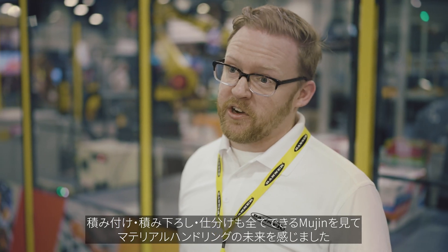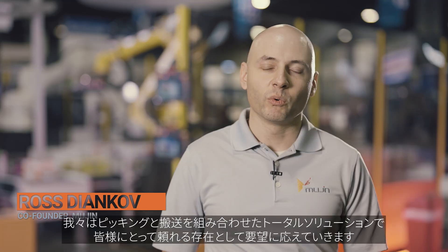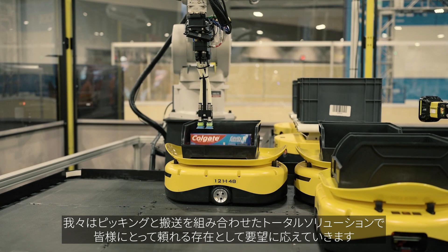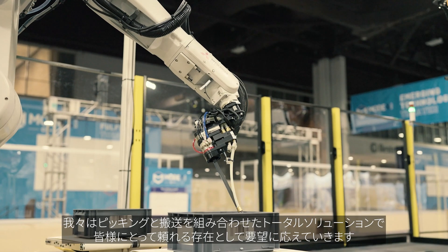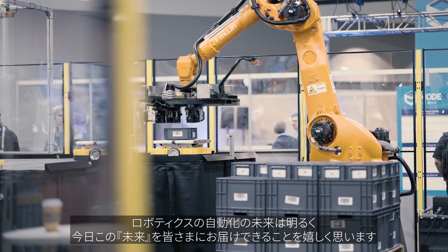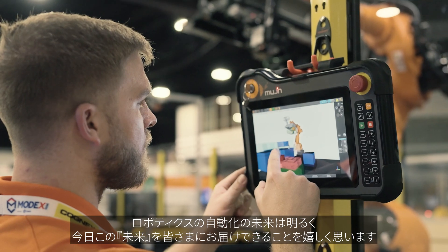Mugen picking technologies unlock a new wave of automation, where users can finally get end-to-end solutions combining both picking and mobility to form one solution that a customer can rely on to fulfill their needs. The future of robotics and automation looks promising, and we hope to deliver that future to you today.